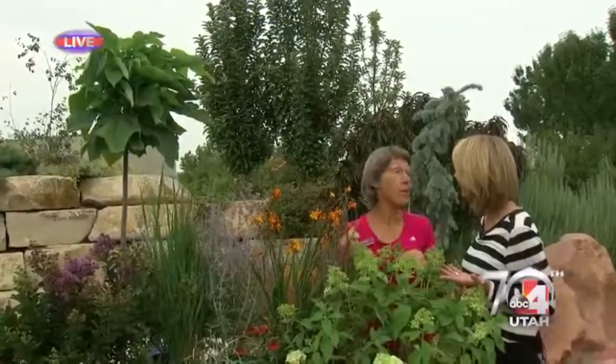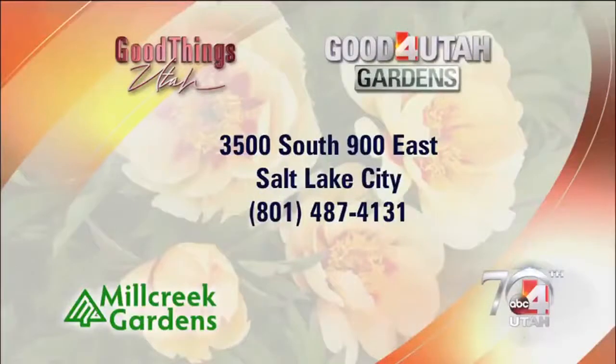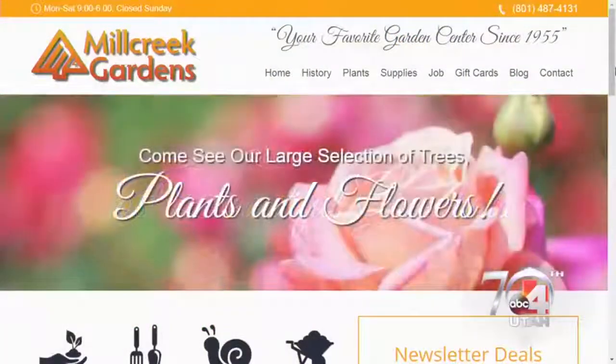Our trees are all 20% off right now, and our roses are 25% off. So for fall planting time, come to Mill Creek Gardens today. Head to our website, goodforutah.com/GTU, for the location information. Go in and say hi to Lorene — she'll be running around and pick the perfect plant for you and your yard. Thank you, Lorene.